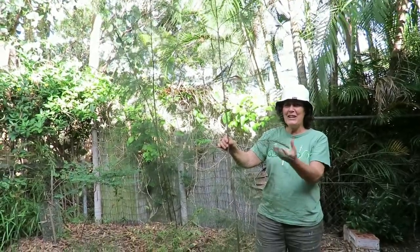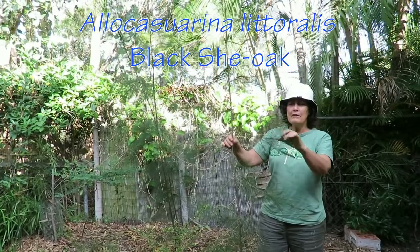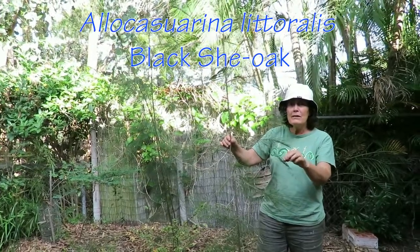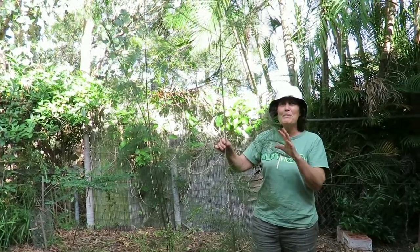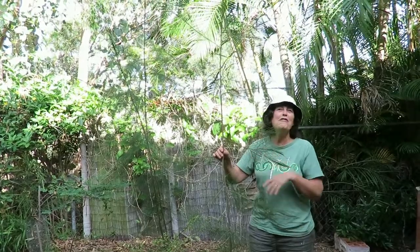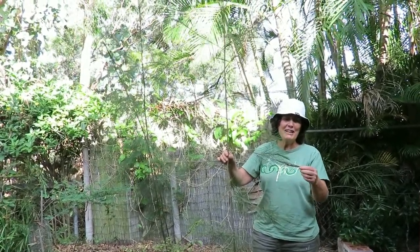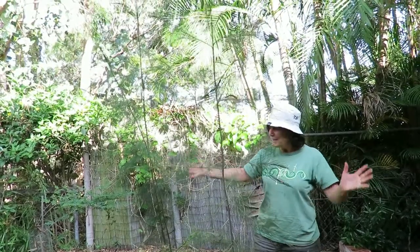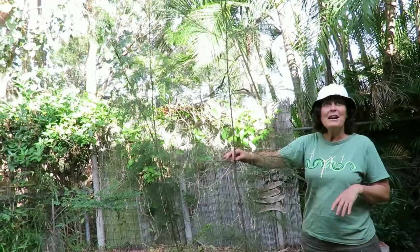A lot of casuarinas. This is the Allocasuarina littoralis, which means it doesn't grow very big, but I've planted a little grove of three of them outside the bedroom windows so that in about five years when the wind blows I can lie in bed and go... I find that sound really relaxing, reminds me of childhood holidays at the beach. So it brings the beach back into your suburban backyard? Yeah, it does.